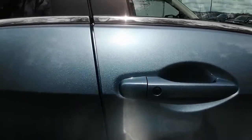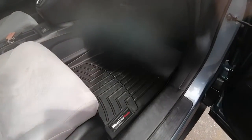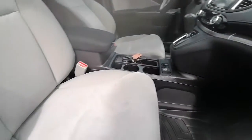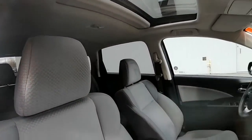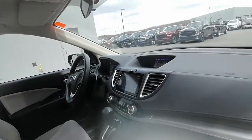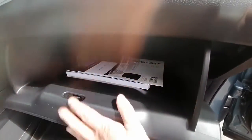We have keyless entry on both the driver and passenger side doors. Inside it comes with the WeatherTech mats, which are great for all four seasons. Seats are in great shape — no rips, holes, tears, or burn marks. Very, very clean inside. Comes with the owner's manual in here.